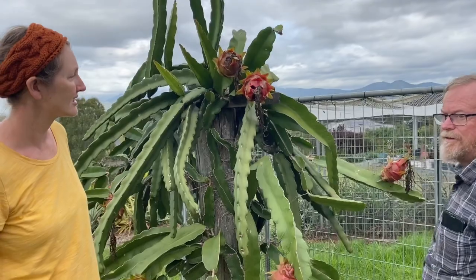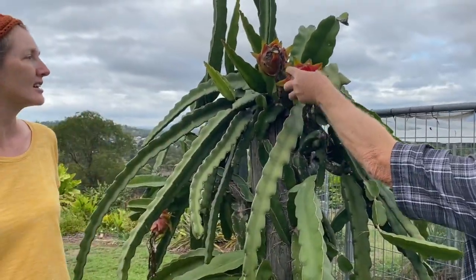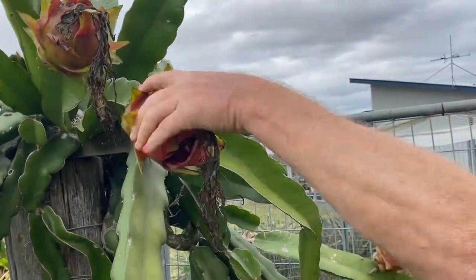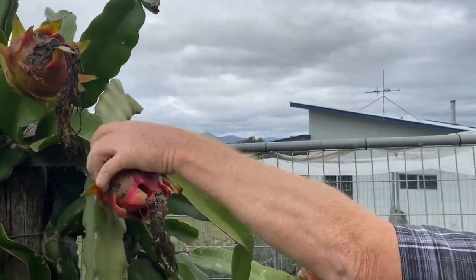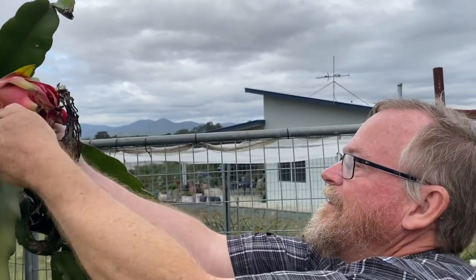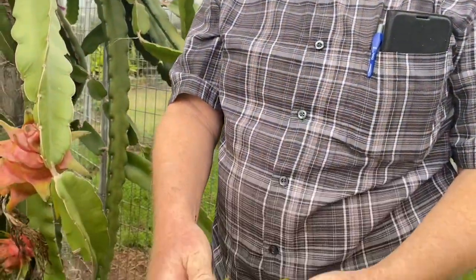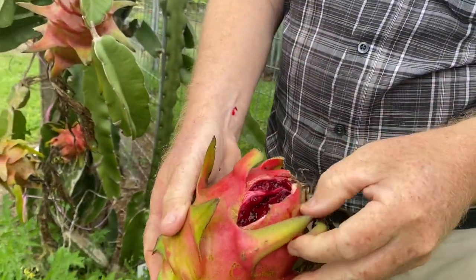Very easy to pick — just twist them off. Only because we've got a dozen on the kitchen bench already. Will they ripen if you pick them too early? Give them a little bit of colour on them — they're not completely green. You can see this one's been there too long and they'll start to split. But that's a reasonable sized one.